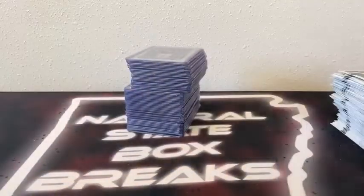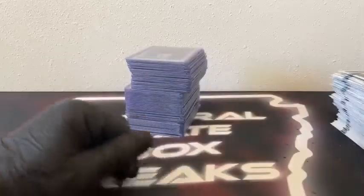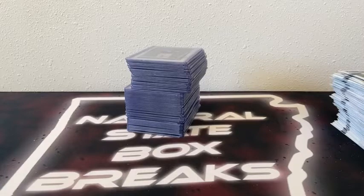Very fun break — started out pretty hot, slowed down a little bit, but that was a lot of fun. Five blasters, five hangers — that'll do it. Appreciate all you guys for joining in. Two more breaks coming up this evening: at 4 p.m. Central Time we've got a 2020 and 2021 Select Football Mixer break, and we'll end it at 5 p.m. with 2022 Prism Baseball. No breaks over the weekend. We will have some Facebook breaks next week — I'll be out of town covering the Arkansas State Volleyball Tournament. Don't hesitate to reach out to us on eBay or send us a message on the Natural State Box Breaks Facebook group. Y'all have a great rest of your evening, a safe remainder of your week, a safe weekend — spend that time with your family and friends, and we'll see you guys in the next one.